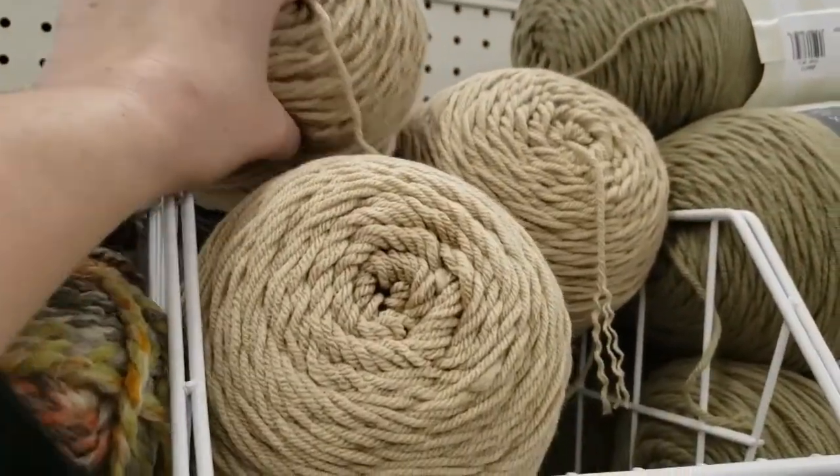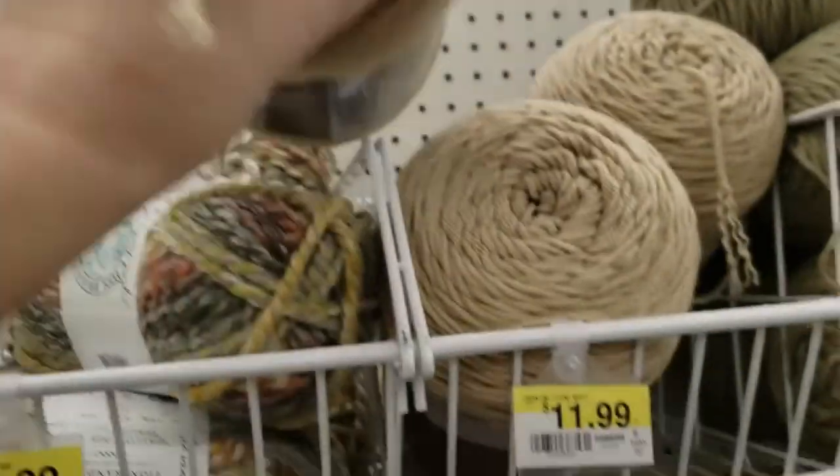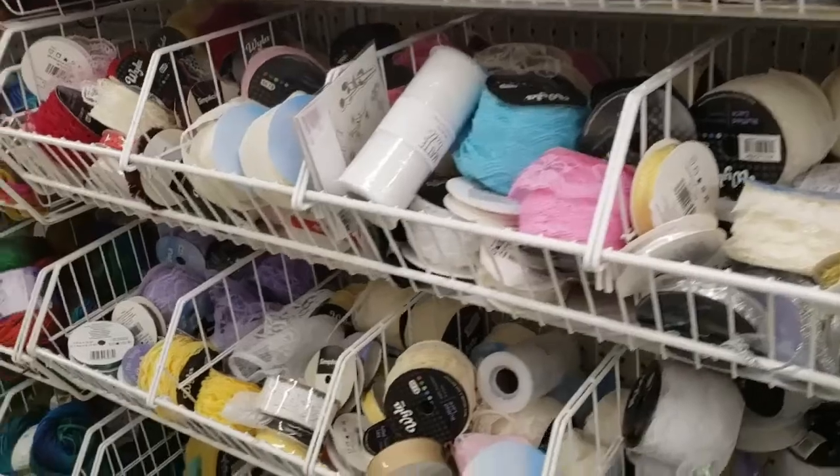Oh my goodness, $11.99 for one pound! I remember it used to cost eight dollars — not anymore. Okay, this is ribbon.